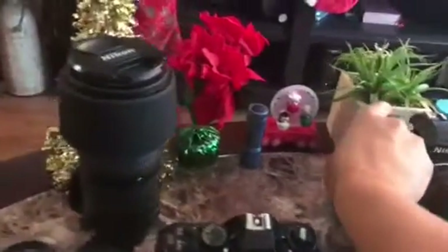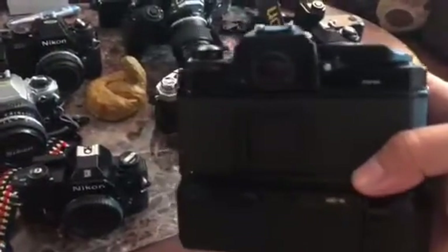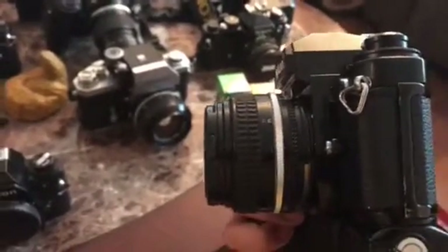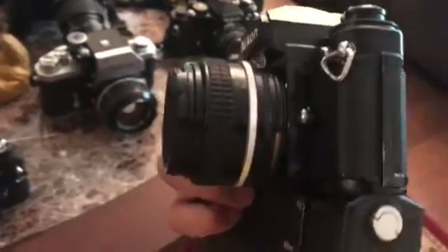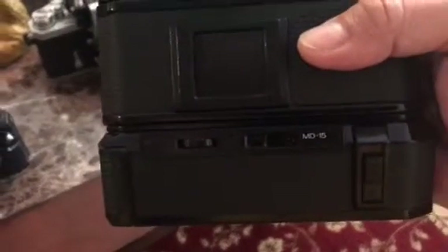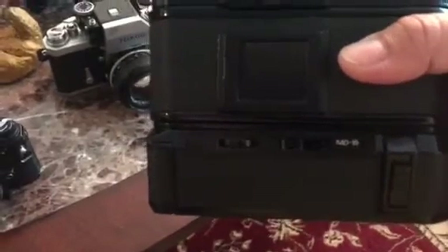The second one I got is the Nikon FA, right there in black — really big one, really good condition. I bought it with no lens, but it came with two motor drives, the MD-15, and that's the other one right there.